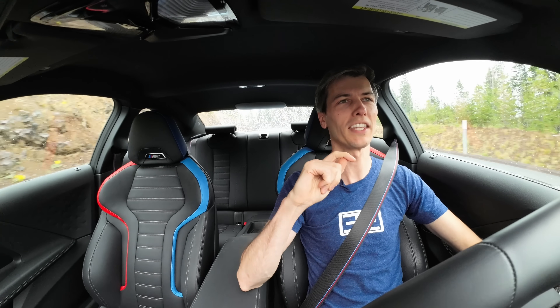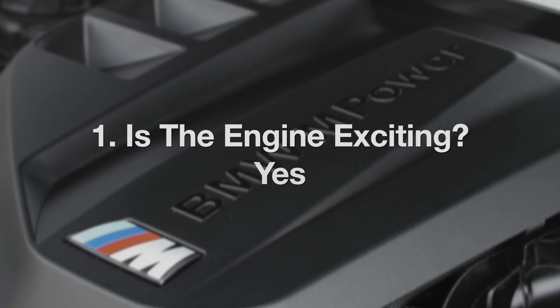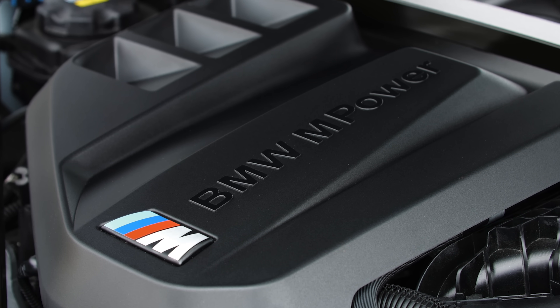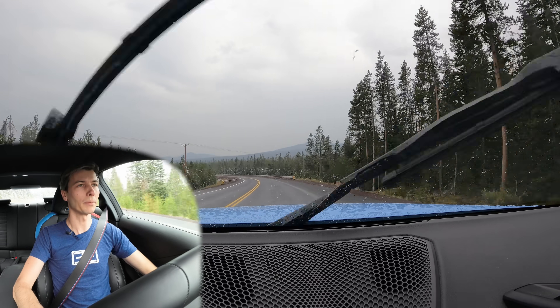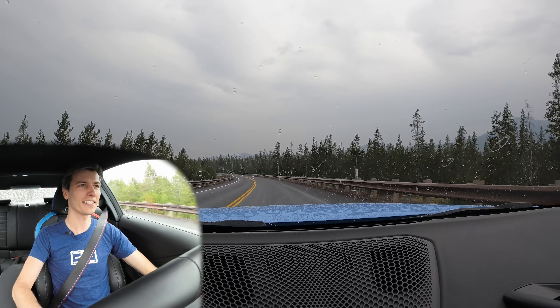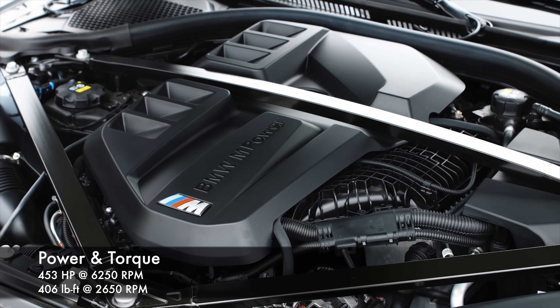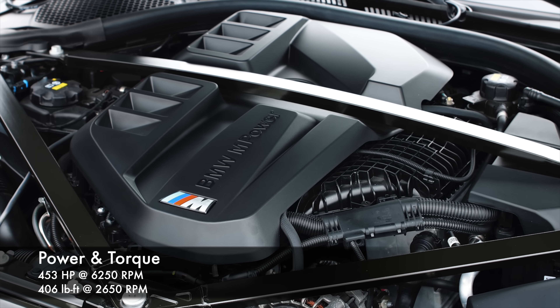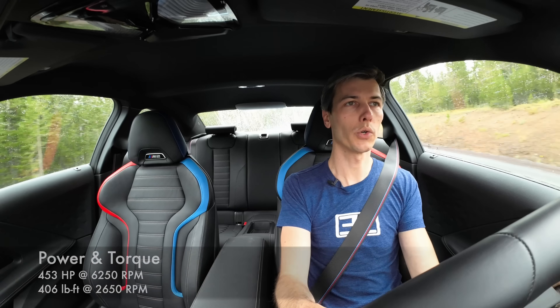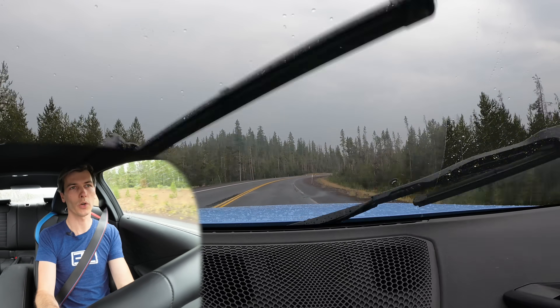We'll start off with the engine, and yes, as you might imagine, this is an exciting engine. This is the same engine out of the BMW M3 and BMW M4 — the S58. It is a three-liter inline six-cylinder making 453 horsepower and 406 pound-feet of torque. This engine is twin turbocharged, so you have one turbo for cylinders one through three, and another for cylinders four through six.